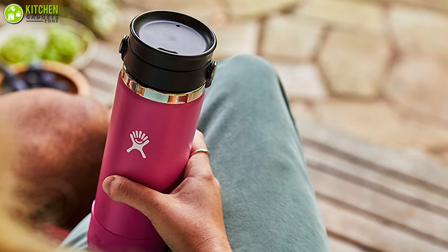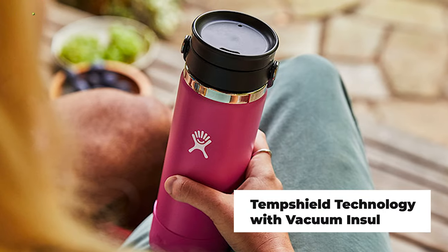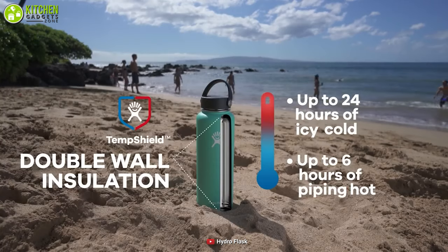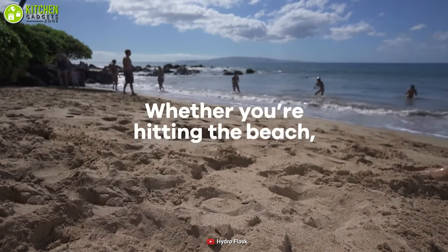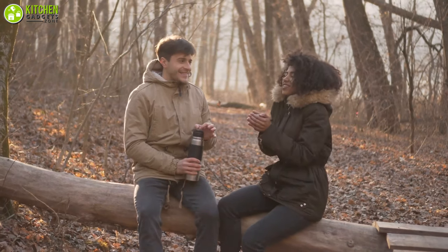Moreover, its TempShield technology with vacuum insulation protects temperature for hours, which lets cold drinks stay icy cold and hot drinks stay piping hot, so you can stay refreshed all day. In short, the Hydro Flask with FlexSip lid will take care of your caffeine needs and let you carry it with you wherever you wish, especially when it's a cold day.